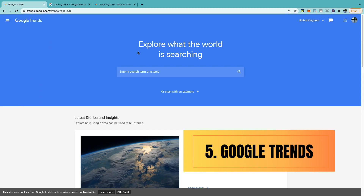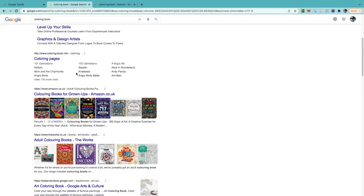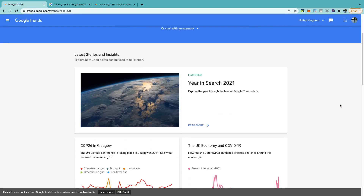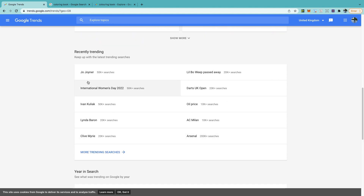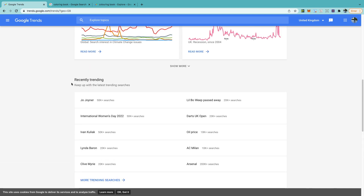The final method is Google Trends. While it may not directly correlate with Amazon, Google is the largest search engine in the world, so understanding what people are searching for can help you validate a niche. You can scroll down to see recently trending searches, click on more trending searches, or look at the year in search to see what keywords were popular in previous years.